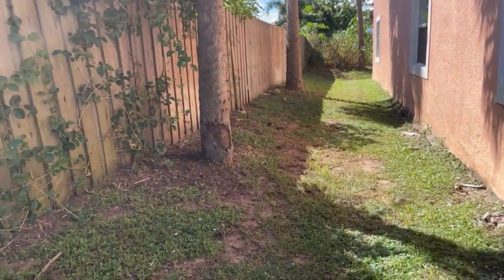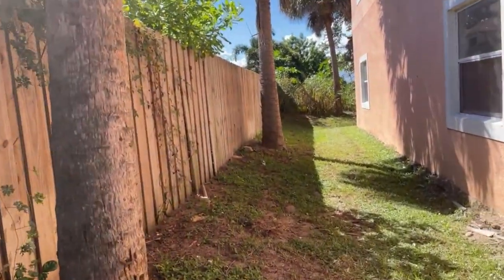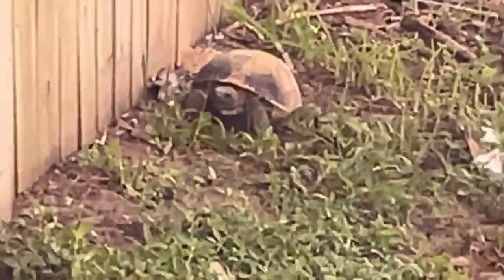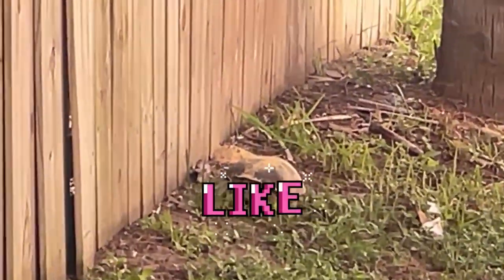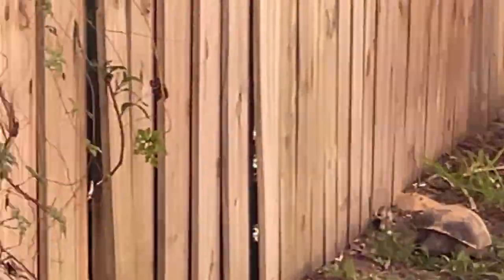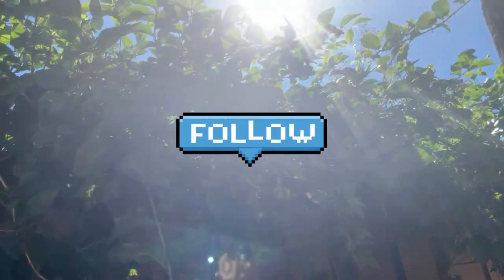How long can turtles survive on land? Turtles can usually stay out of water for around eight hours. However, this depends on the environment. If the area has a cool temperature, a turtle can stay out of the water for a couple of days.